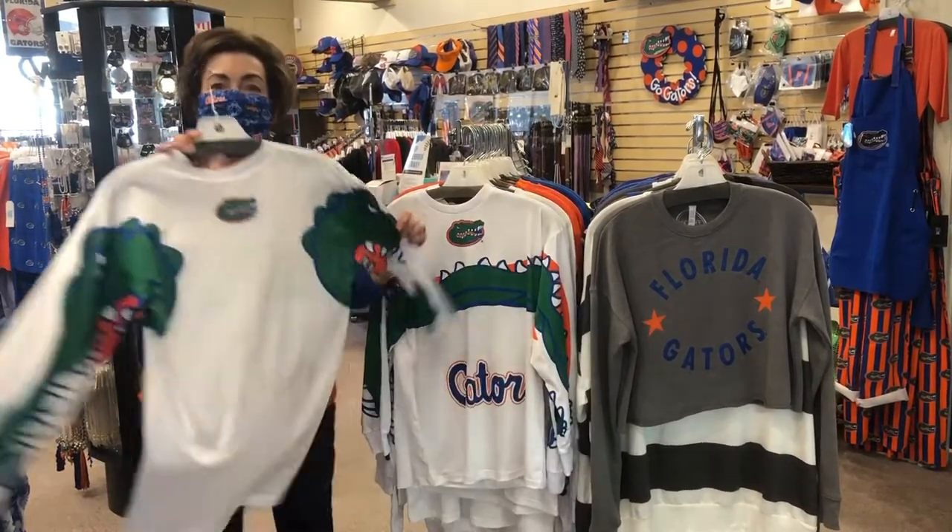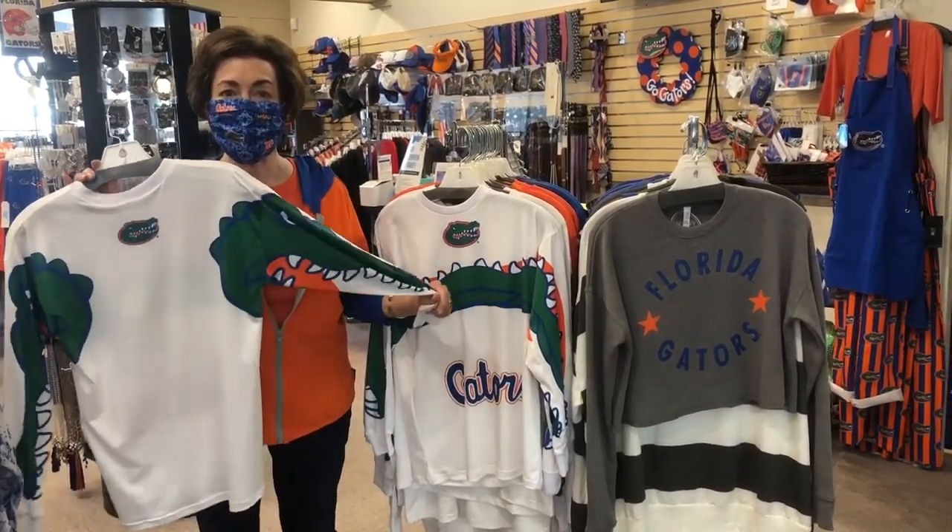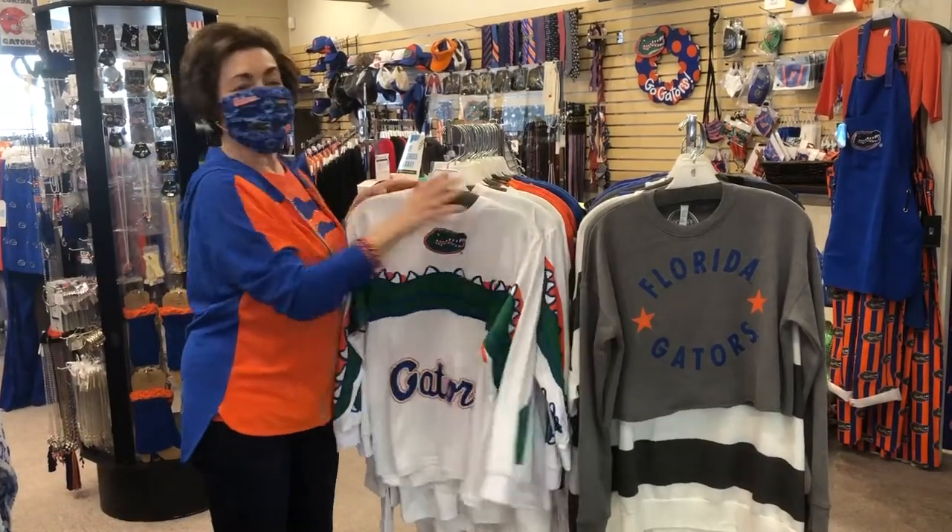Oh, let me show you the back. It is a fantastic shirt. It's very comfortable, long sleeve, and it's so fun.